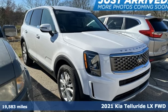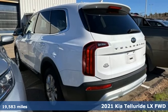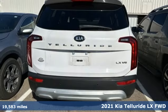It's a 2021 Kia Telluride. What's your next adventure? Telluride is equipped to take you there. It comes with great features you'll love.